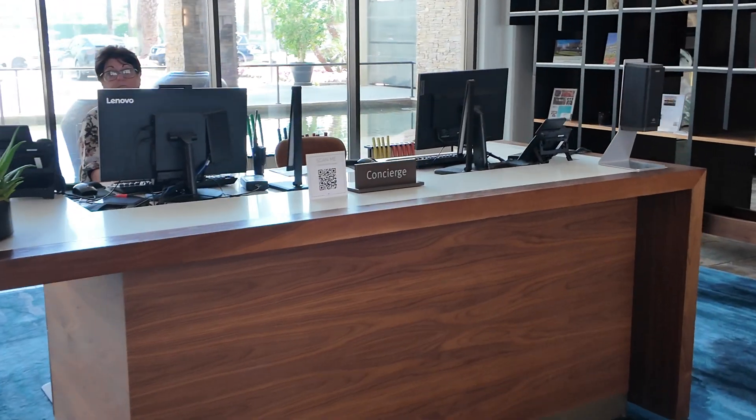Now it is time for the room tour. We are at room 5137. Let's take a little tour — nothing fancy, just showing you around.